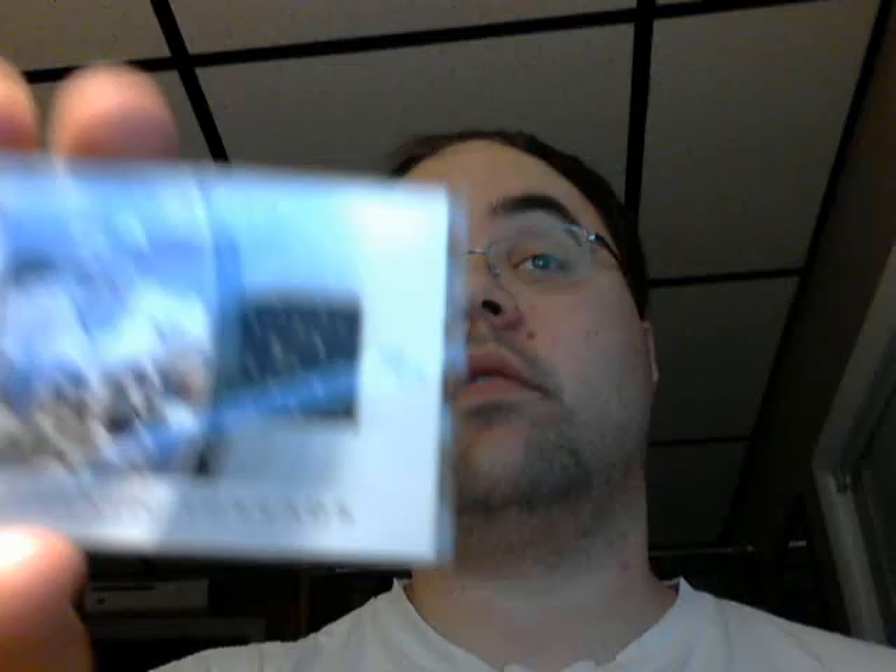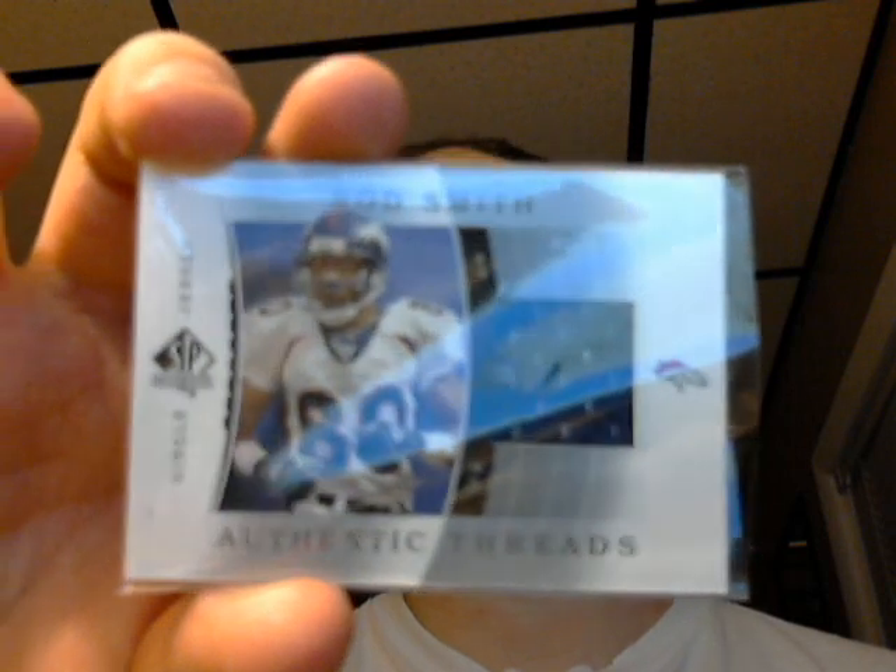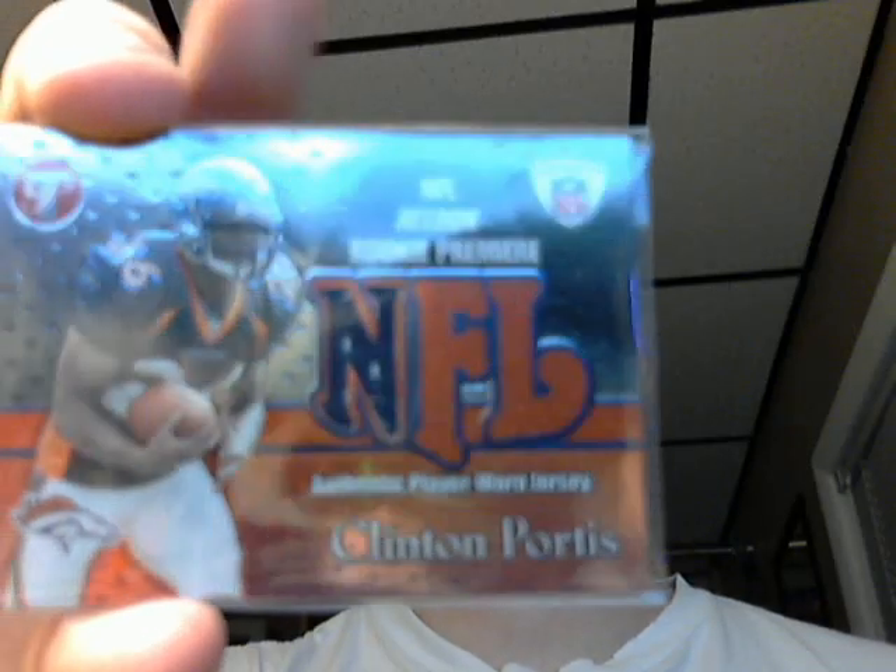And this is a 2003 SP Authentic Authentic Threads of Rod Smith, the Broncos. Here's a Topps Pristine of 2002, and it's a rookie premier jersey of Clinton Portis. Good running back there.